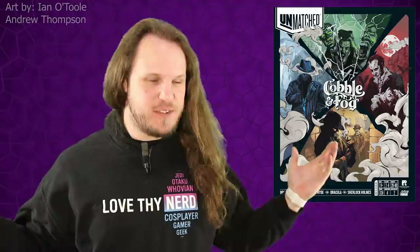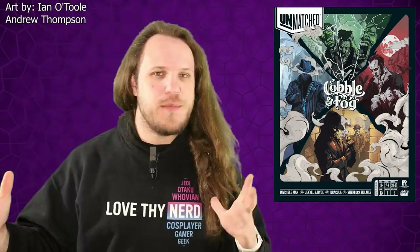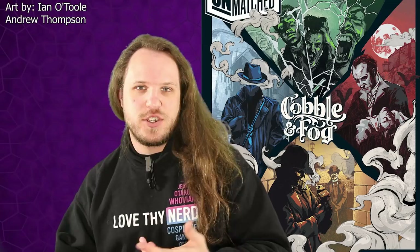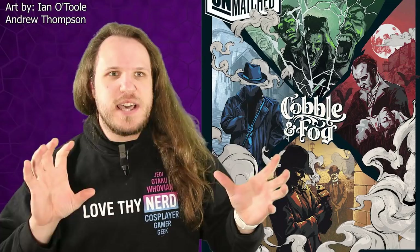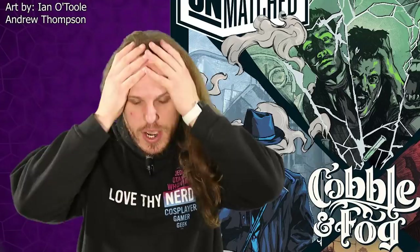Our number 9 is Unmatched, specifically Cobble and Fog. To be fair, you can choose basically any Unmatched, because Unmatched probably has the best art of any game ever. Every card I would put on my wall. But the cover for Cobble and Fog is just incredible. You have all these different asymmetric characters, each with a specific color — Invisible Man is blue, Jekyll and Hyde is green, Dracula is red, and Sherlock and Watson are kind of orangish-yellow. That separation of color really shows these are distinctly different characters doing different things.